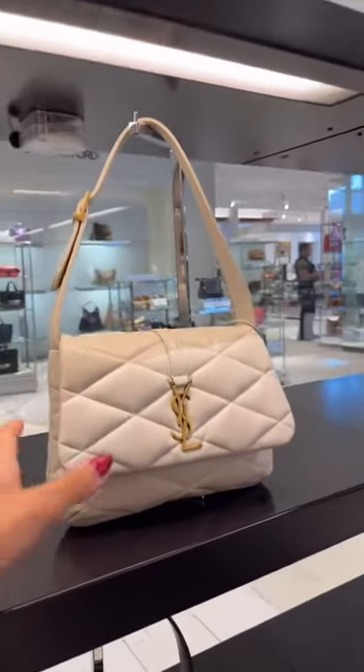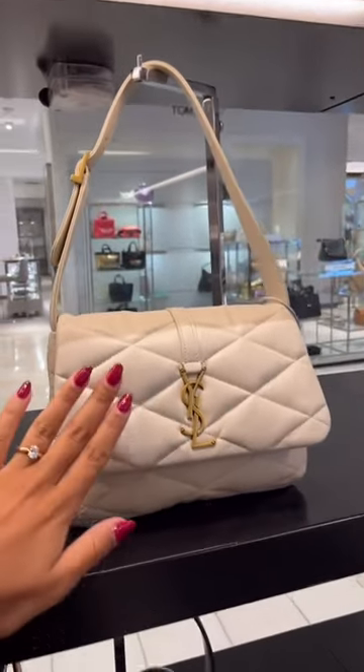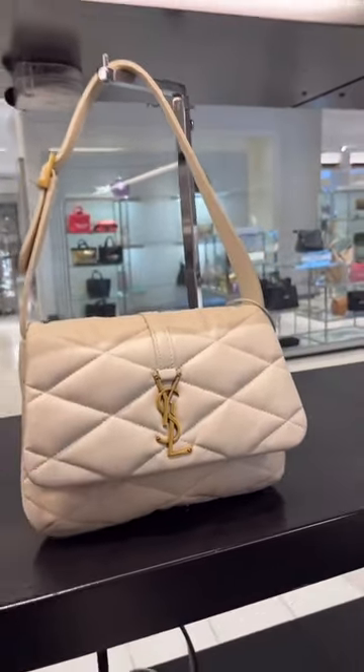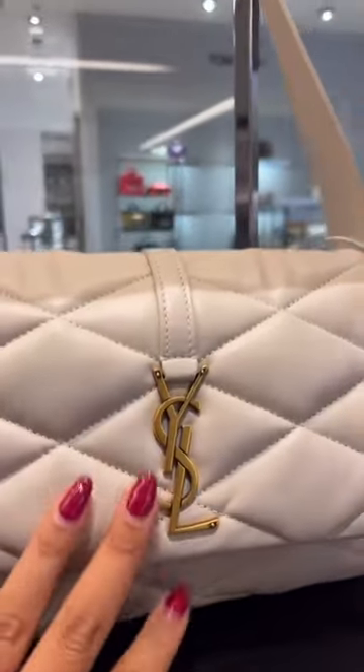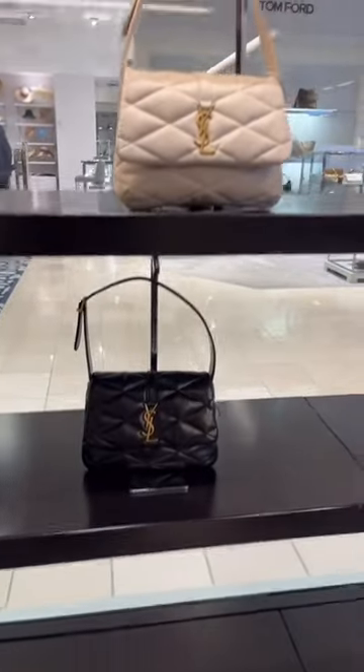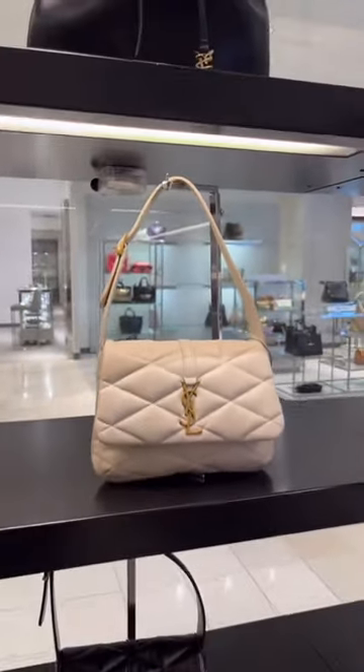My absolute favorite is the YSL LF57. I love the quilted soft leather, the padding. It's a shoulder bag with gorgeous aged gold hardware, and it also comes in black. So if you don't want the LF57, this is also a great option for you.